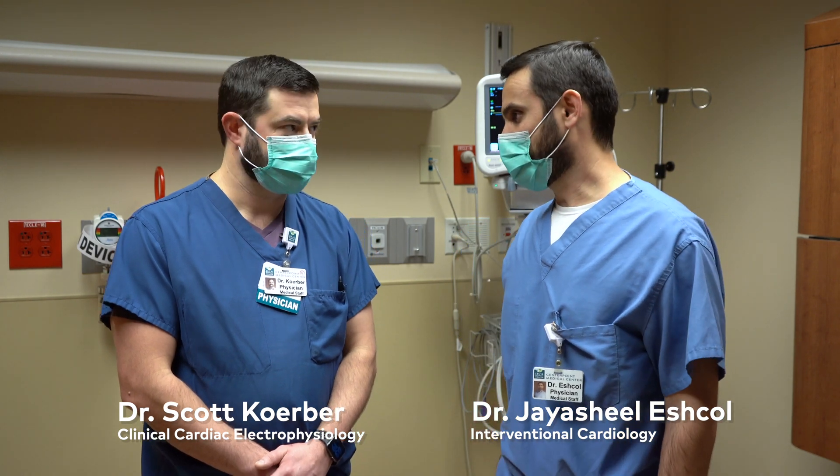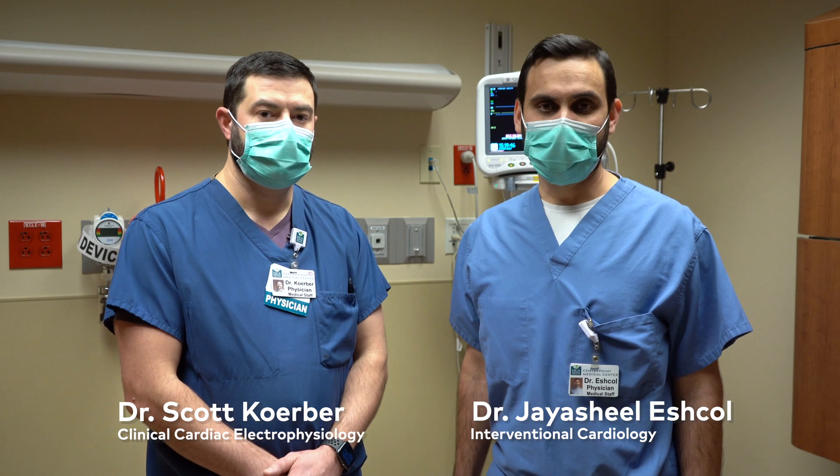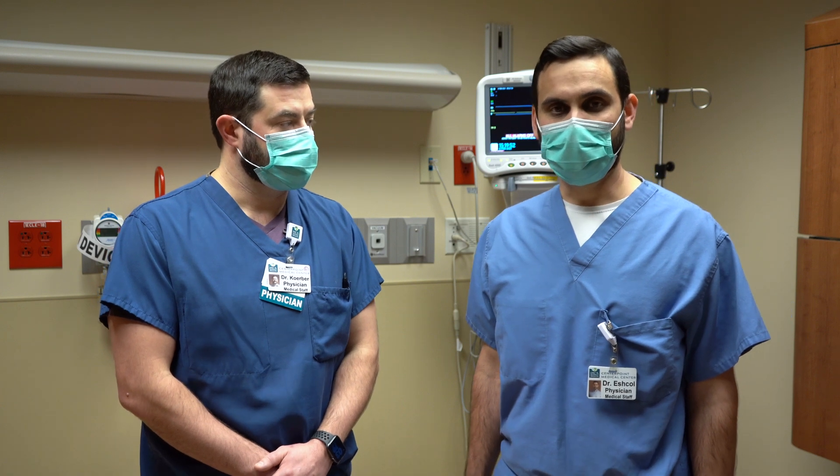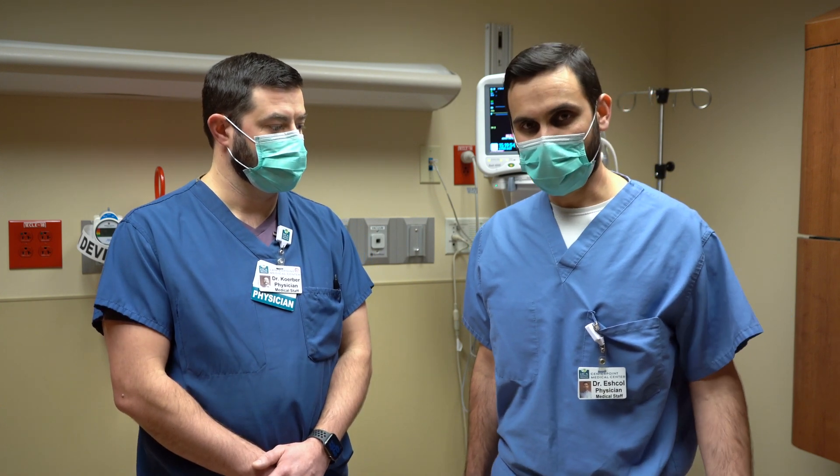Hi, I'm Ajay Eshkol. I'm one of the Interventional Cardiologists here at CenterPoint Medical Center and I'm here today with Dr. Scott Kerber, who's an electrophysiologist. We have a new technology that we're bringing to CenterPoint that allows some patients with atrial fibrillation to come off of their blood thinners, and we'd like to tell you a little bit more about it.